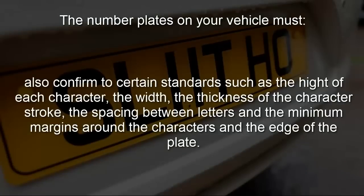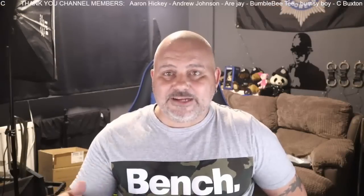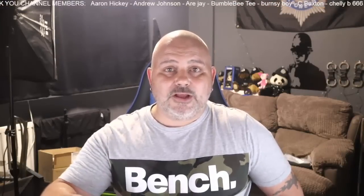The lettering on a number plate must also conform to certain standards, such as the height and width of each character, the thickness of the character's stroke, the spacing between the letters, and the minimum margins around the entire edge of the number plate. Failure to adhere to those, along with such things as number plate lighting and keeping the number plates clean so they are readable, are all punishable offences.